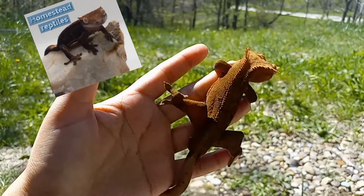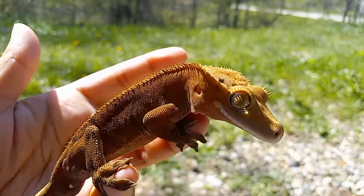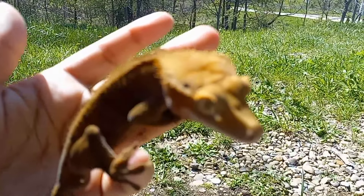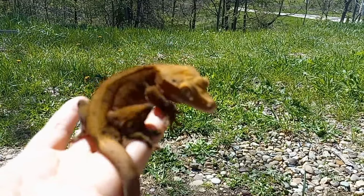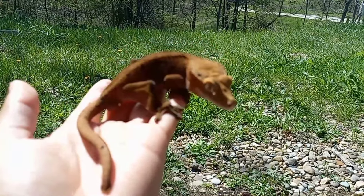Welcome to Homestead Reptile. Today with me is Mud. Mud is a first-time breeder here, and I want to talk about how my least impressive or ugliest gecko in my collection has produced some of the best-looking babies.